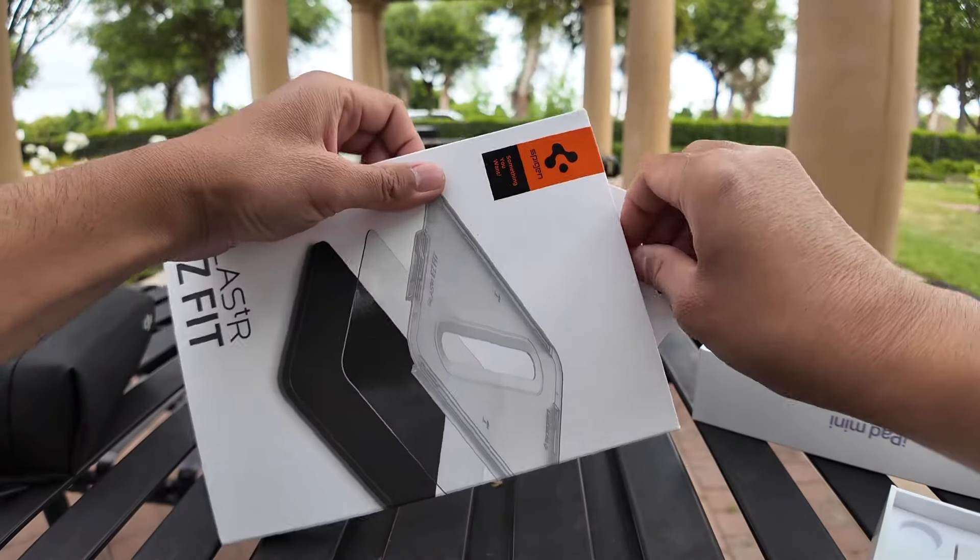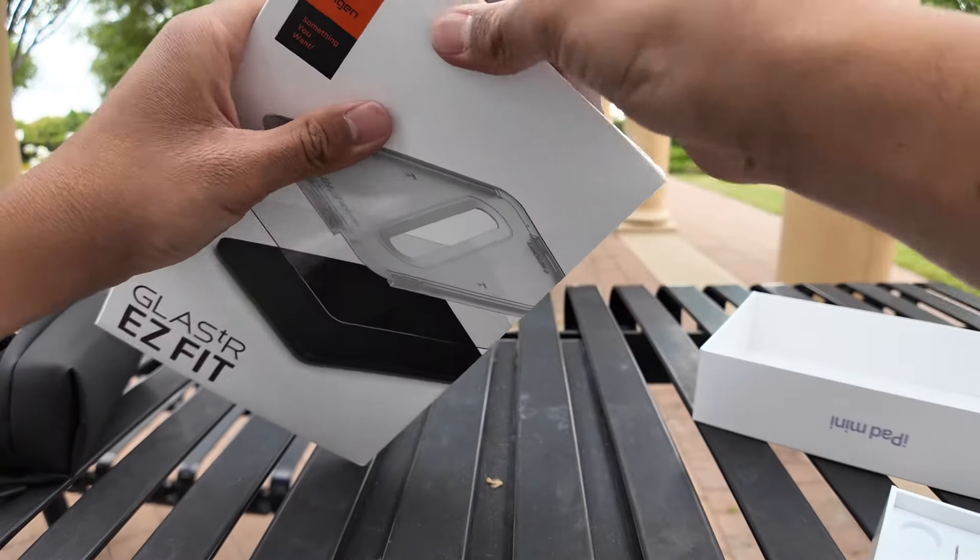I'm just going to rip it open because I forgot my scissors.